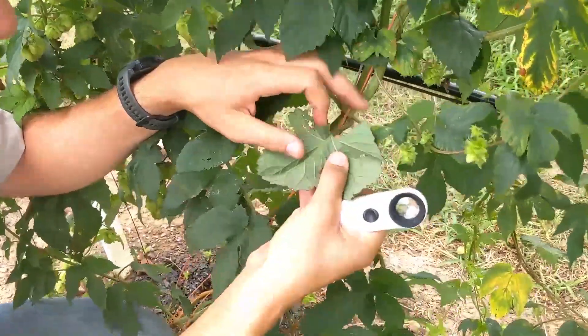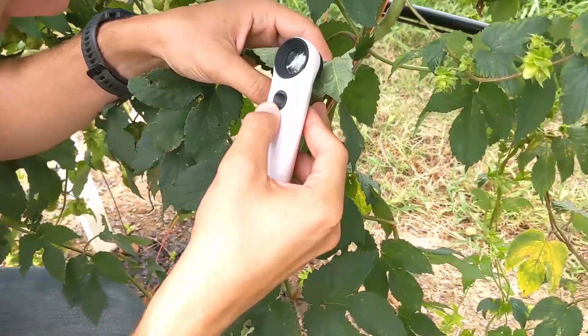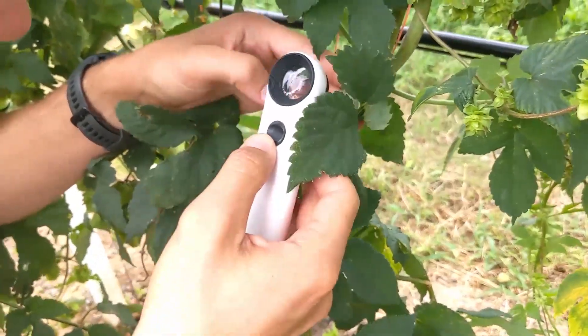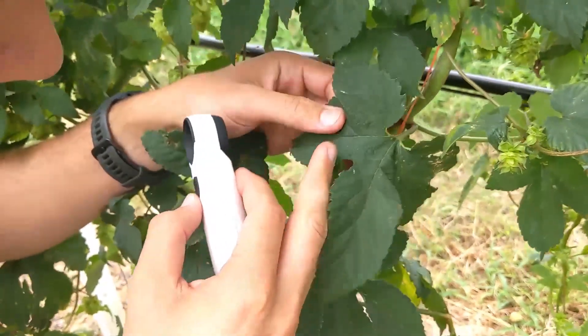Scout your hops at least once a week and try not to go down the same rows each time. It's a good practice to check back on hot spots to make sure your pesticide applications are working properly, but always try to cover new areas each week so significant issues aren't missed throughout the season.